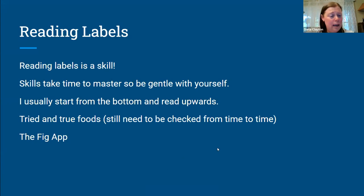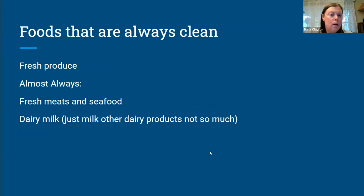That's worth checking out, and we can look at Shelly's list and the Fig app together in a way that's meaningful as we move forward. Foods that are always clean: fresh produce, and almost always fresh meats and seafood, and regular plain milk should be clean. Those are the things I don't check at all. If I'm going to grab some chicken, broccoli, and a gallon of two percent milk, I don't check any of those things.